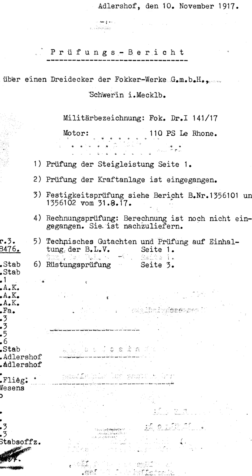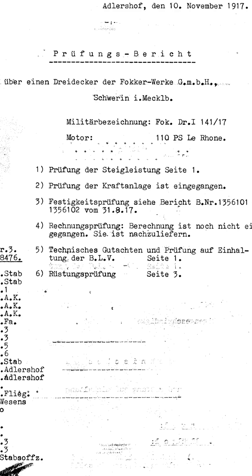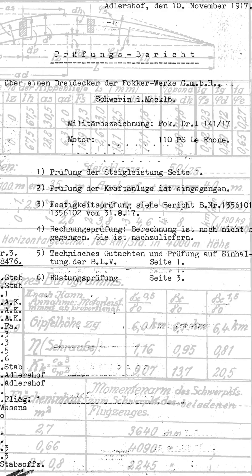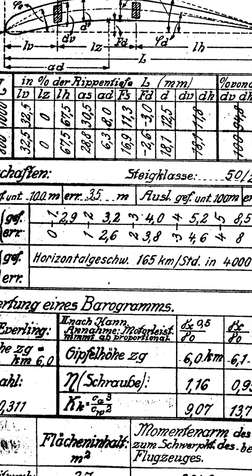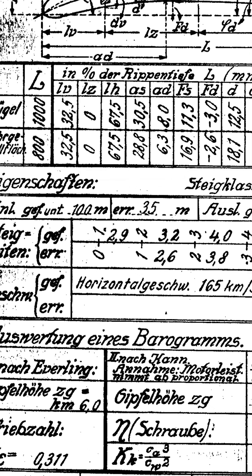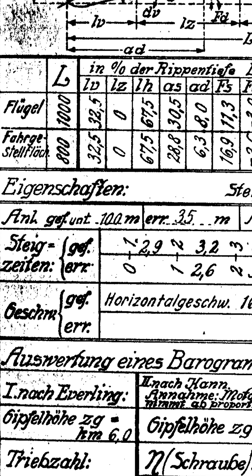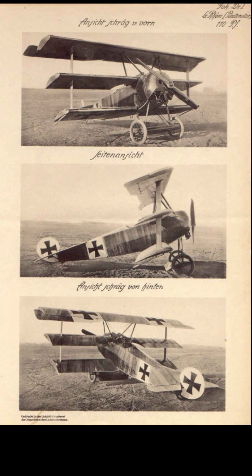Today, a few words about the take-off runs of Fokker fighter planes and WWI fighter planes in general. The test and acceptance documents from that time refer to take-off and landing distances of between 30 to 50 meters. The Inspectorate of German Army Air Service, Idflieg, required distances of less than 100 meters for E- and D-class fighter planes. In a re-test of a triplane that had been in service for several months, 45 meters were recorded for take-off and 50 meters for landing.